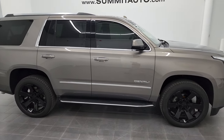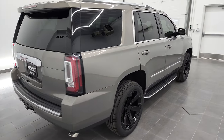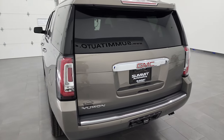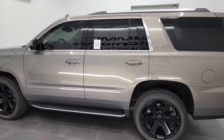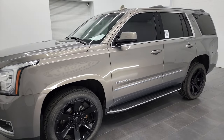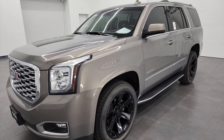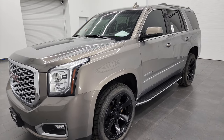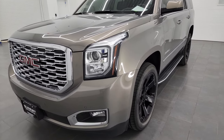Hey, this is Brett and this 2019 GMC Yukon Denali is stock number 13066Z. I am here at Summit Automotive in Fond du Lac, Wisconsin, your new and used SUV headquarters. This 2019 GMC Yukon has the 6.2 liter V8 gas engine, paired up with the 10-speed automatic transmission. This Yukon has been fully safety inspected by our service shop per the state of Wisconsin inspection process — it has a fresh oil and filter change, all the fluids have been checked and topped off, and this Yukon is 100% ready to go.